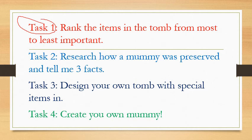Task two is to research how a mummy was preserved, and I want three facts. If you want to tell me more, absolutely fantastic — it is really interesting, so go for it. Follow that link and scroll all the way down the page, and you will find a video as well as written information.